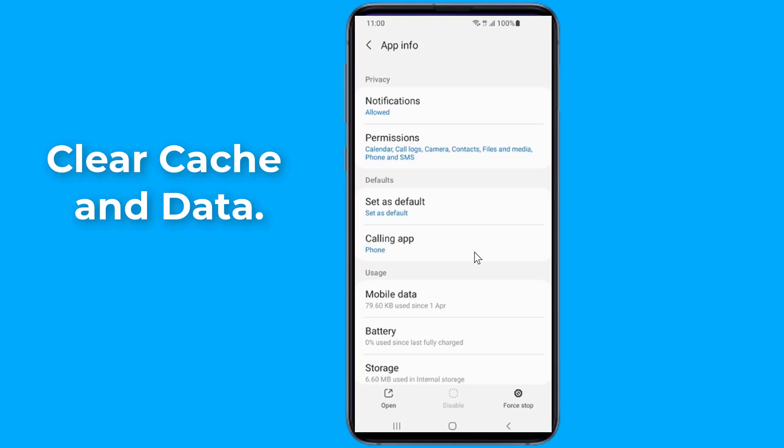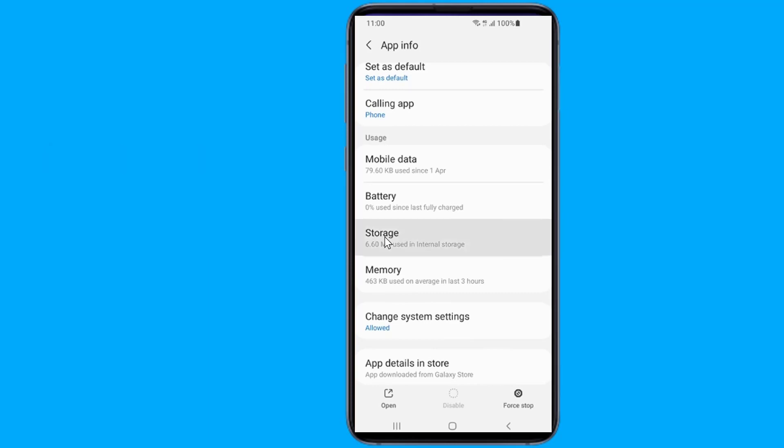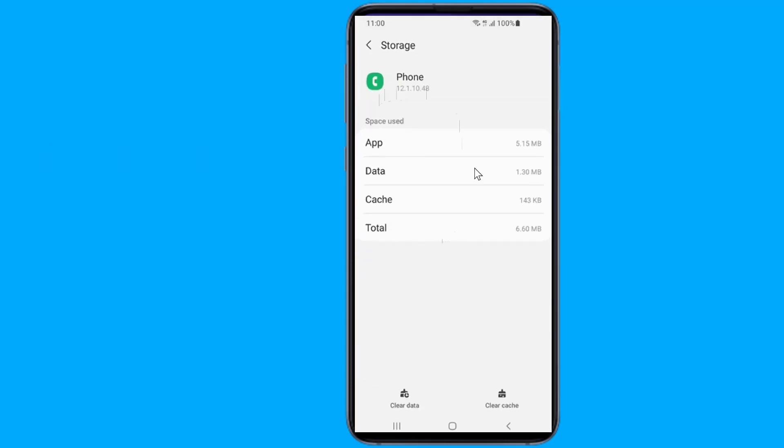Clearing cache on any app can be a solution to many issues, so if your phone app is not showing calls, you can try clearing its cache. Note that it doesn't delete your data. However, if this also does not help, you can try clearing your data.